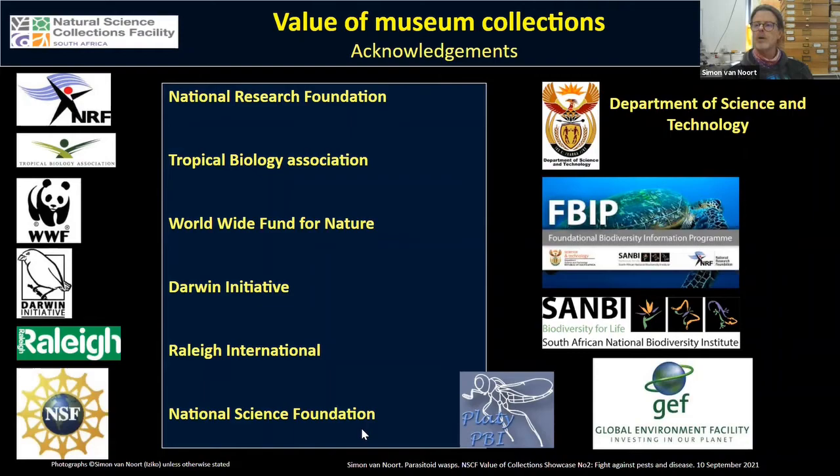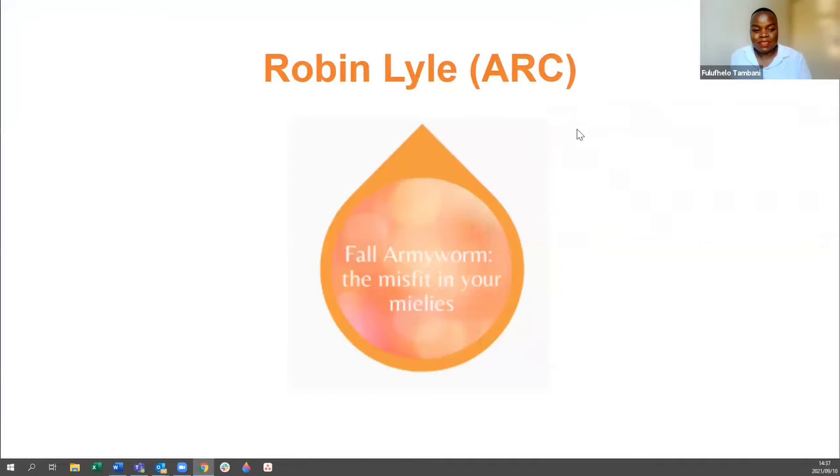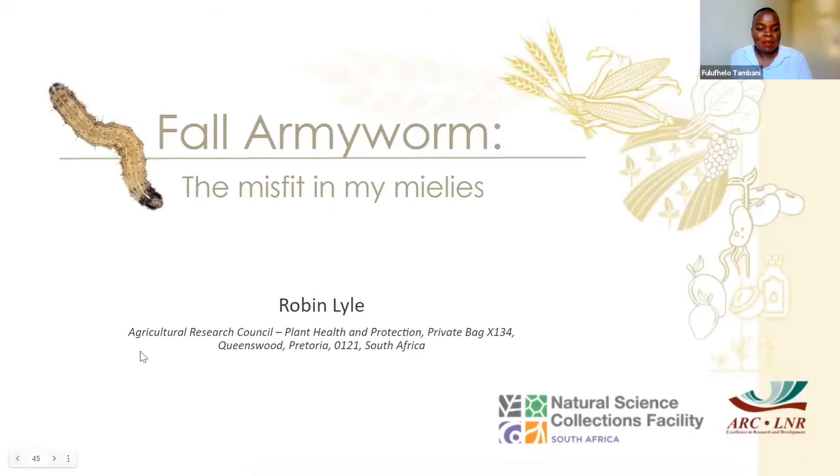Thank you so much, Simon — such an informative talk. I think for everyone there is no doubt that we need these insects, we need these wasps. We need to find a way of preserving as many of them as possible, and the problem is that many haven't even been identified, so there is still much work to be done.